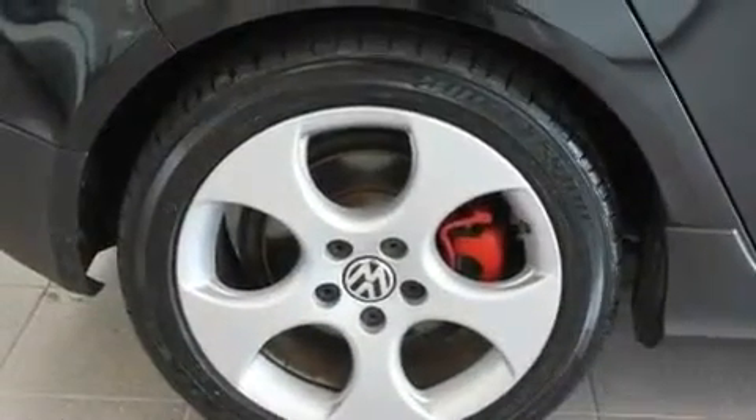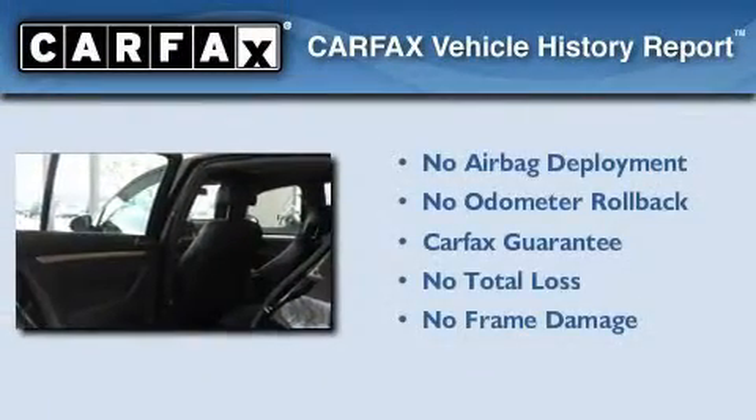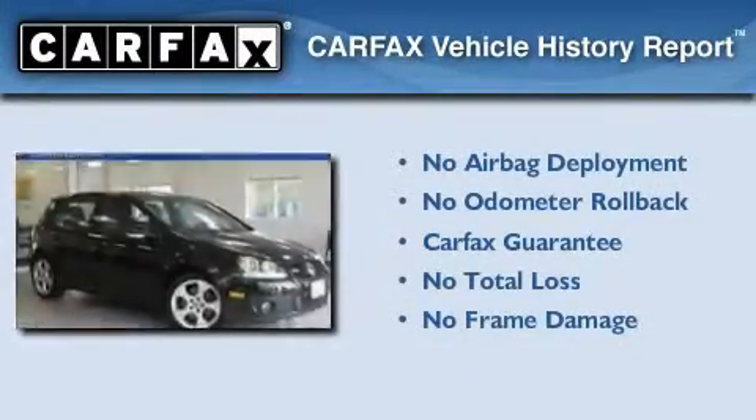With an EPA estimated rating of 29 miles per gallon on the highway, this automobile does not compromise its fuel efficiency for size, comfort, or fun. Not to mention that this Volkswagen qualifies for the Carfax buyback guarantee.